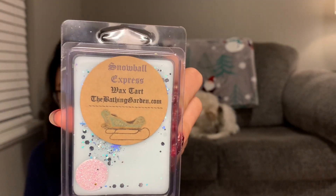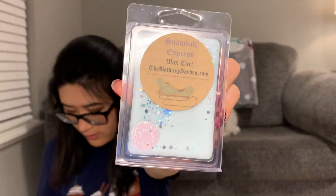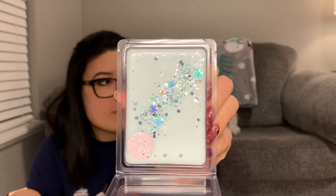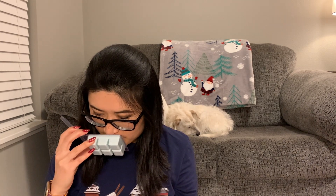The next one is Snowball Express. It says 'twisted red and green peppermint sticks and rock candy over a creamy vanilla fudge foundation.' That is so pretty. I'm definitely getting a little bit of the peppermint sticks, but it's a creamy, gentle, dusty kind of mint scent mixed with a creamy vanilla foundation. I don't really pinpoint a rock candy scent, but it smells like a really nice creamy peppermint. I like that.